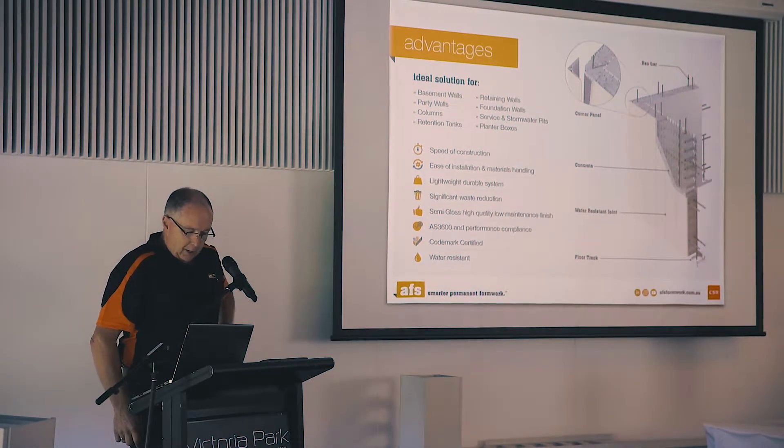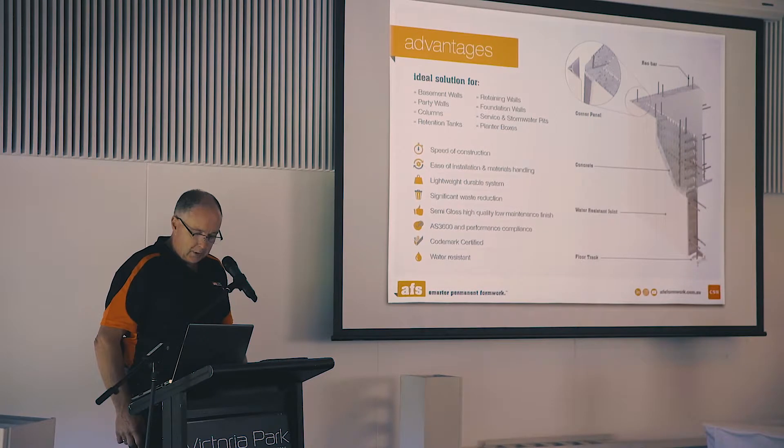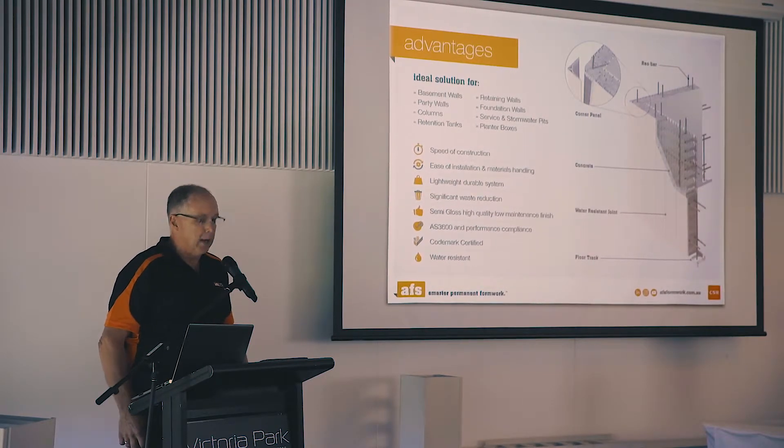It's AS3600 — the concrete code of Australia — performance compliant. We also have CodeMark certification and it is water resistant.